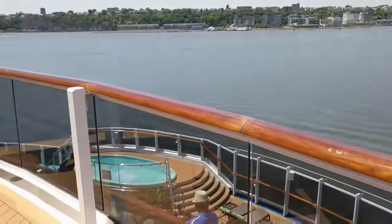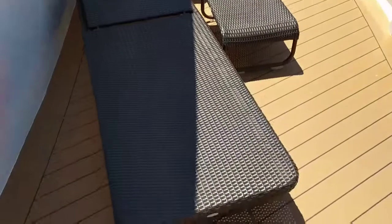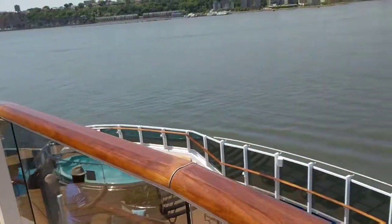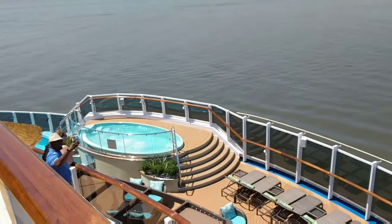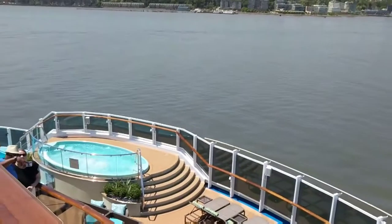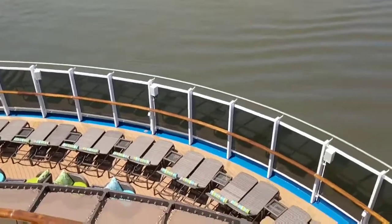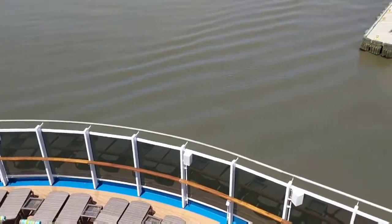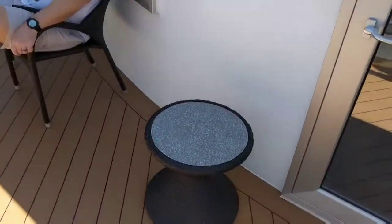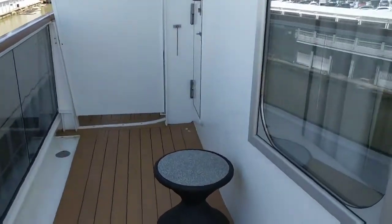Here on the balcony, to the left we have a chaise lounge and a chair with a footstool. You can see it overlooks the Havana area — this is the special area we have access to for being in the Havana cabins. They give you a wristband to show it. There's a big hot tub, a smaller hot tub, and lots of chairs — exclusive to Havana cabin guests during the day. On the other side, there's another stool, another set of two chairs, and another stool. It's just massive — this balcony is amazing.